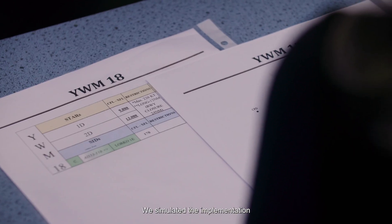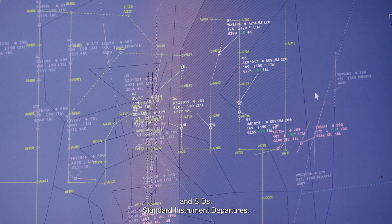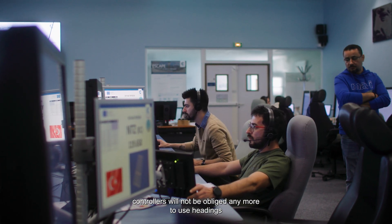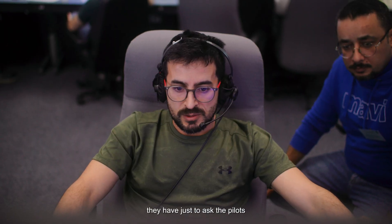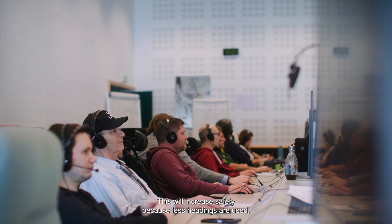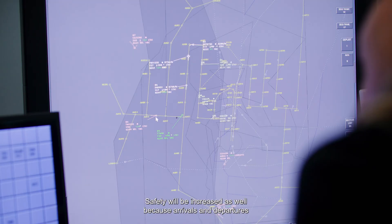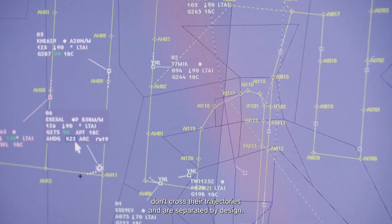We simulated the implementation of a new set of closed RNAV STARS standard arrival routes and SIDS standard instrument departures. Thanks to closed STARS, controllers will not be obliged anymore to use headings to make separation for landing between aircraft. They simply ask pilots to follow the new design procedures, adjust the speed, and eventually shortcut the arrival route. This will increase safety because fewer headings are used and decrease controller workload. Safety will also be increased because arrivals and departures don't cross their trajectories and are separated by design.